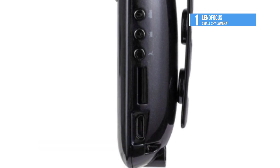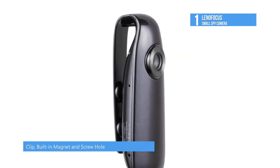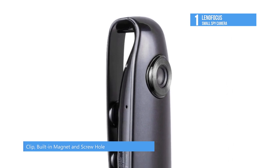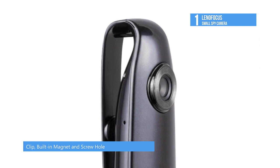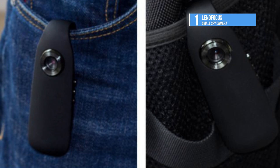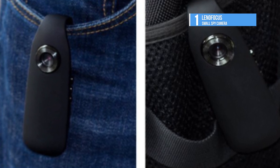It supports loop recording — the hidden camera will overwrite the oldest file when the SD card is full. It supports up to a maximum of 128 gigabyte cards. It can clip on a pocket, bag or backpack, and with the built-in magnet, you can easily attach the spy cam on the refrigerator. It's also backed by a 24-month warranty.